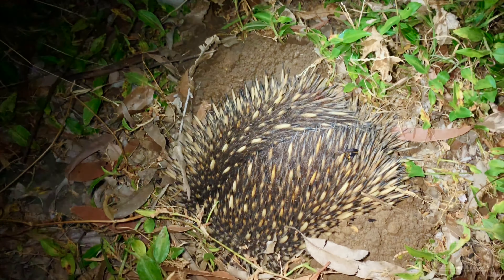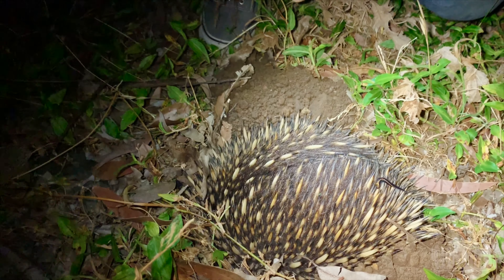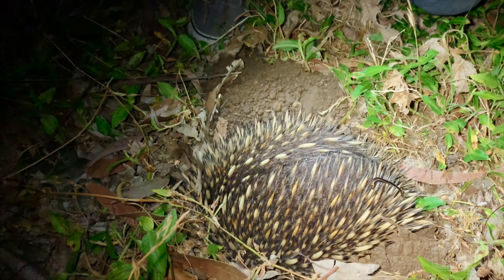They just tear through the earth — they have huge claws. This is a short-beaked echidna, or Tachyglossus aculeatus. They are apparently very, very hard to find, but we have found one!